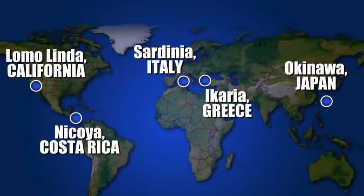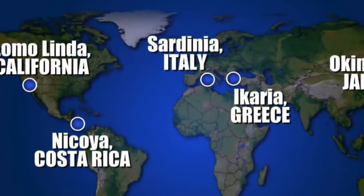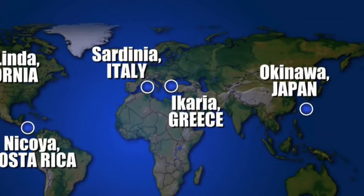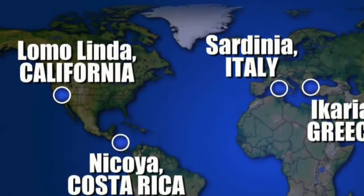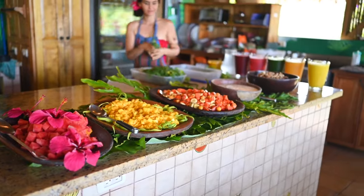So the Blue Zones, if you don't know, are the five regions of the world where people are living the measurably longest. One of those Blue Zones is Costa Rica, another which we visited is Italy. It's our goal to visit all of them. There's one in Greece, there's one in Japan — Okinawa in particular — and the last is actually here in the United States in Loma Linda, California. One of the primary things that these communities all have in common is the way in which they eat, which is a plant slant, so upwards of 95% plant-based.